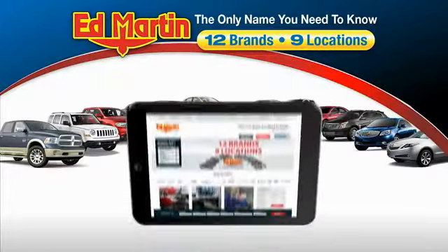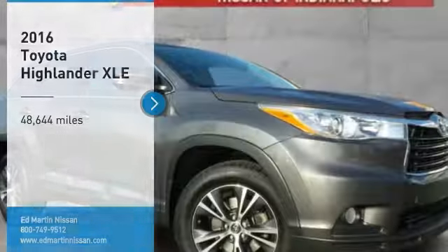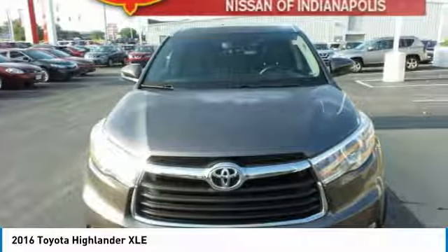Thank you for clicking our video. You can also shop over 4,000 more cars and trucks online at edmartin.com. Make a great choice today with the 2016 Highlander — the SUV that's thought of everything.